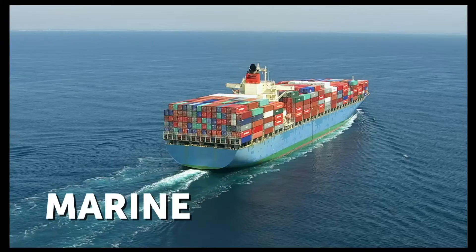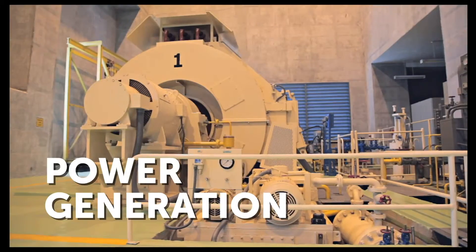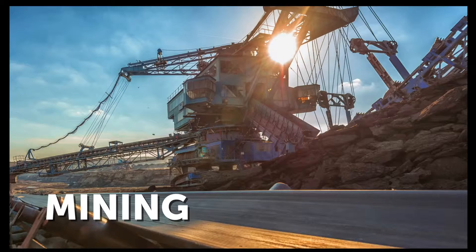Ideal applications include marine diesel, railroad engines, oil and gas compression, power generation, and mining operations.